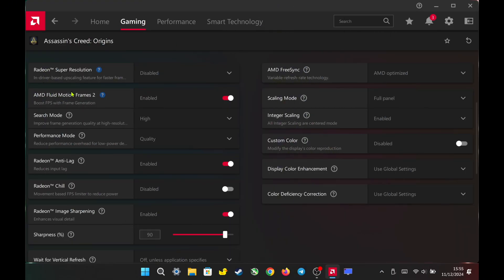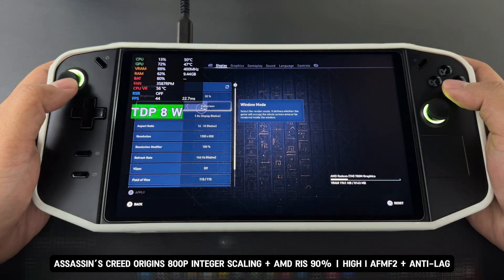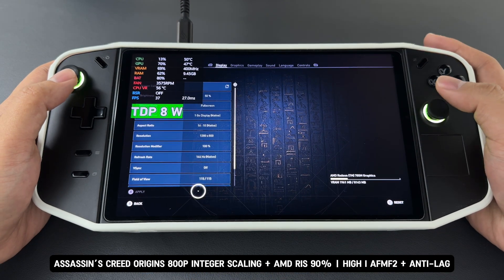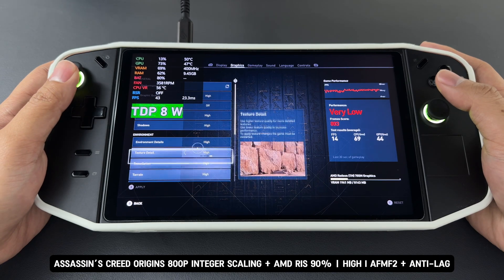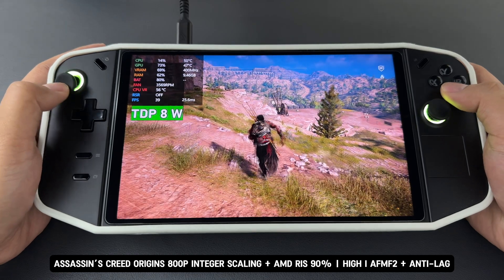I also tested it while using AFMF2. In the Per Game settings, I set AFMF2 to High in Quality, combined with Radeon Anti-Lag. I enabled Integer Scaling at Full Panel, set Radeon Image Sharpening to 90% Sharpness, set Texture Filtering Quality to Performance, enabled Surface Optimization, and set Tessellation Mode to Override at 2x. Today, I'm testing Assassin's Creed Origins, running at 1280x800 resolution on high settings, with all the AMD Adrenaline features I mentioned earlier.